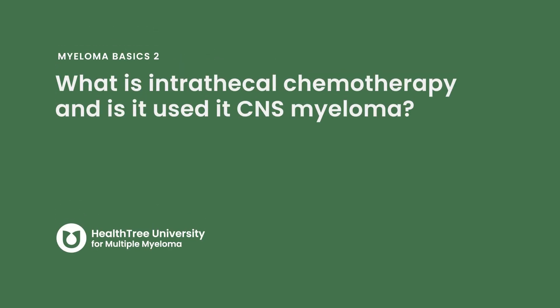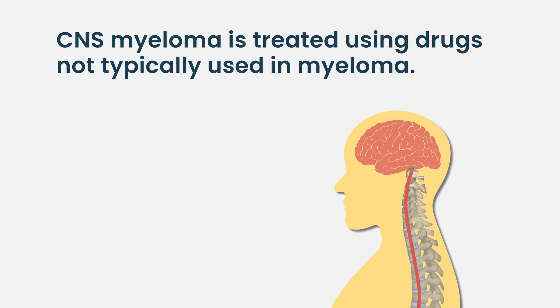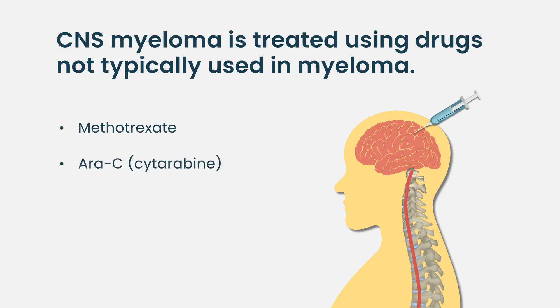What is intrathecal chemotherapy and is it used in CNS myeloma? It involves different types of chemotherapy that we do not usually use in multiple myeloma. One regimen is methotrexate, cytarabine (AraC), and prednisone — the three drugs we use in our center. There are other chemotherapies that can be given intrathecally, but this triple intrathecal chemotherapy is more or less standard for any hematologic malignancy that affects the CNS, whether it's lymphoma, leukemia, or myeloma.